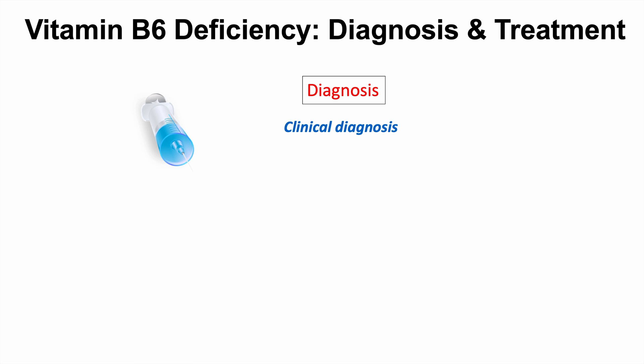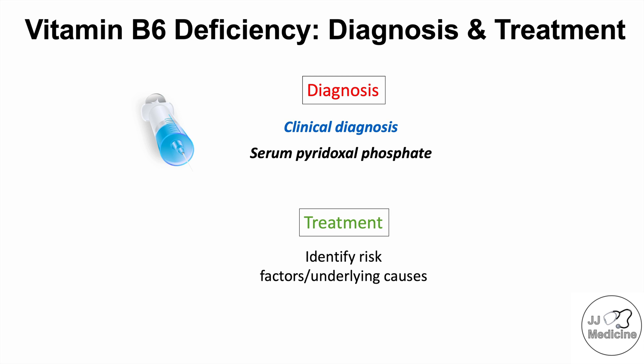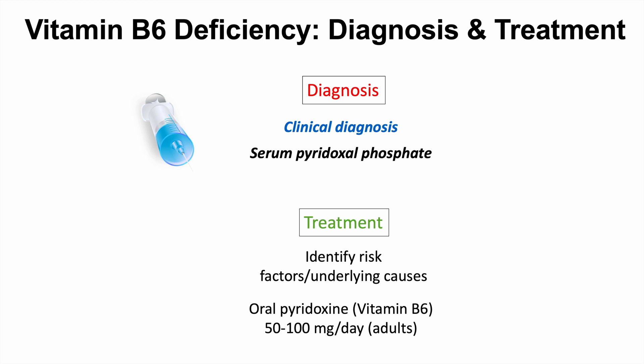Vitamin B6 deficiency is often a clinical diagnosis based on risk factors and signs and symptoms. Serum pyridoxal phosphate can also be measured and is low in vitamin B6 deficiency. Treatment involves identifying and addressing risk factors and underlying causes, then giving oral supplements of pyridoxine or vitamin B6 — generally at a dose of 50 to 100 milligrams per day for adults.